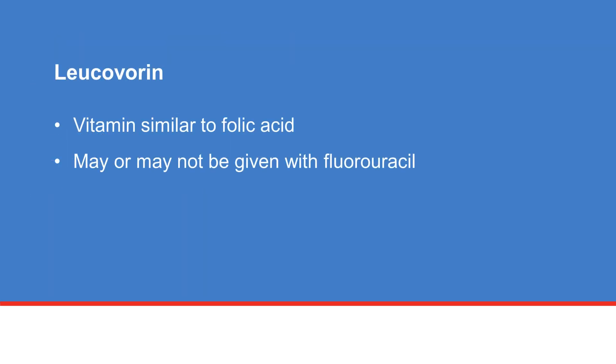Sometimes, you may see an additional medicine called leucovorin added to your treatment. This is a vitamin, similar to folic acid, and not chemotherapy. Your doctor will determine whether it's appropriate for you.